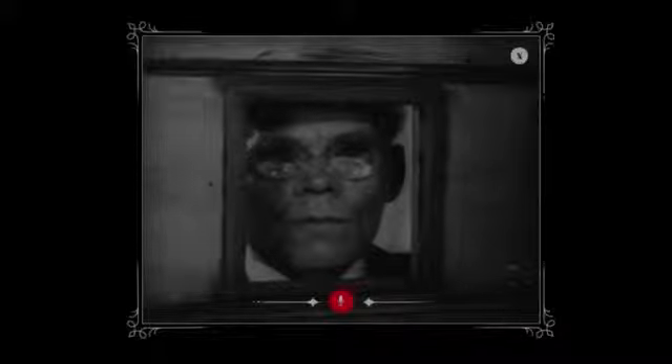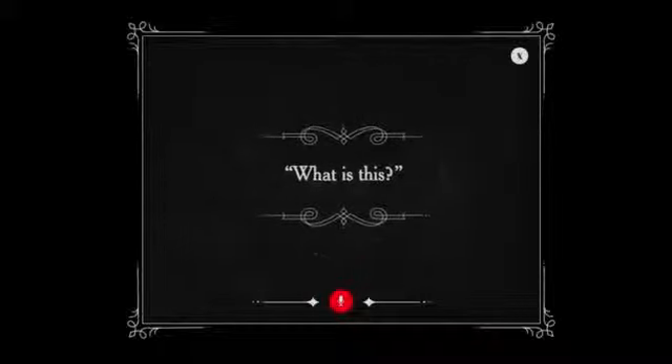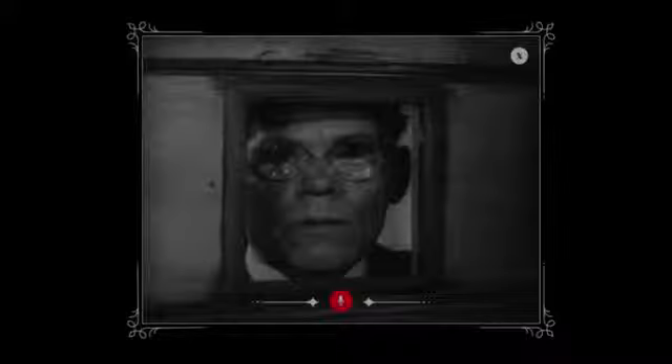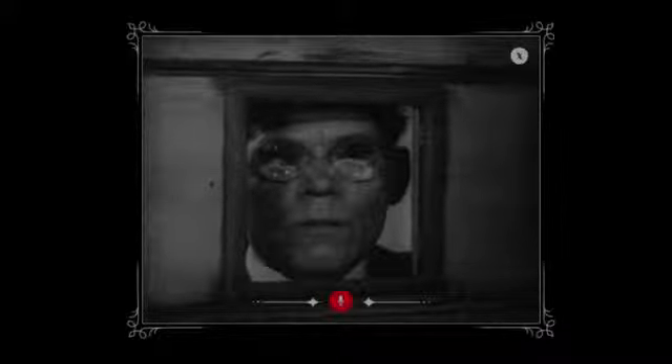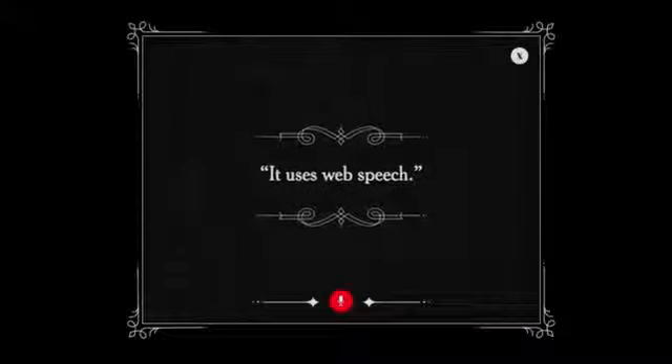Action! What is this? It's a Chrome experiment. It uses the Web Speech API.